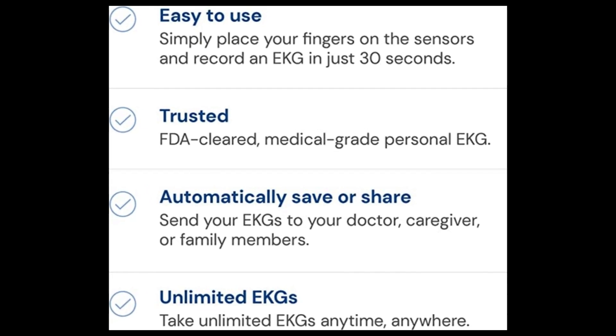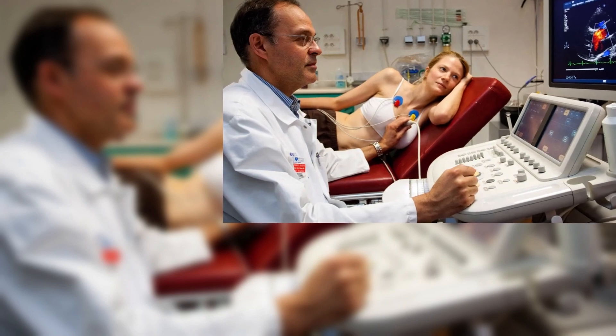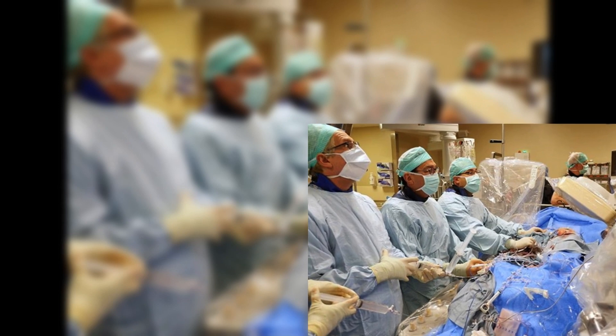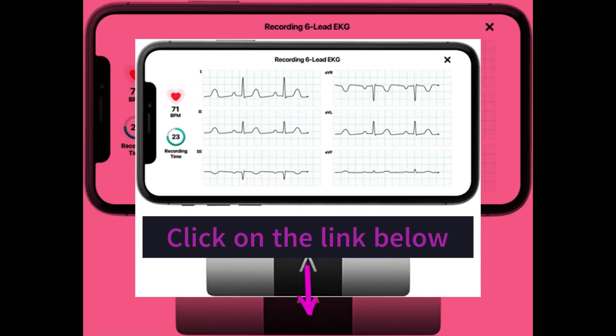As a healthcare provider, I believe that the Cardiomobile device is an essential tool for managing heart health. It's portable, easy to use, and provides accurate readings that can help me make informed decisions about my patient's care. If you're looking for a reliable and convenient way to monitor your patient's heart health, click on the link in the description below.